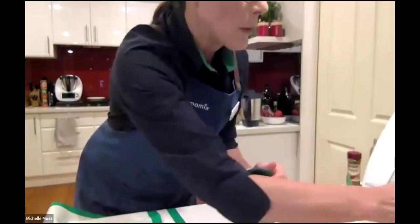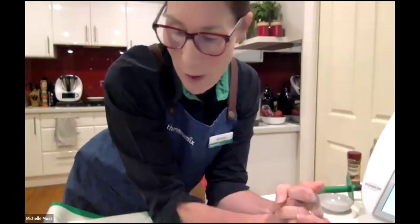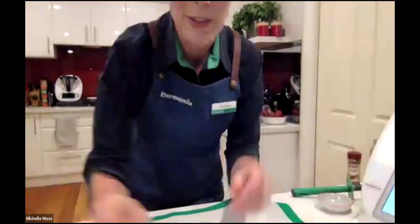My next instruction is to prepare the rice paper wrappers. I'm just reading the instructions about that. Has anyone given me any tips, or am I just winging it?